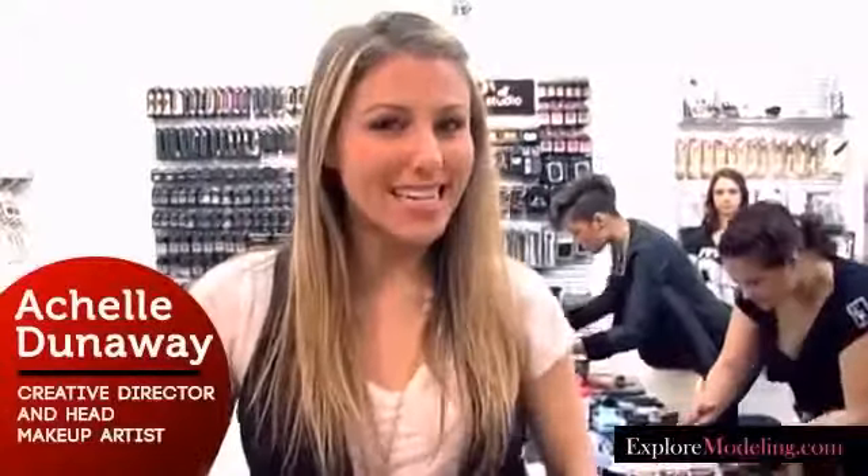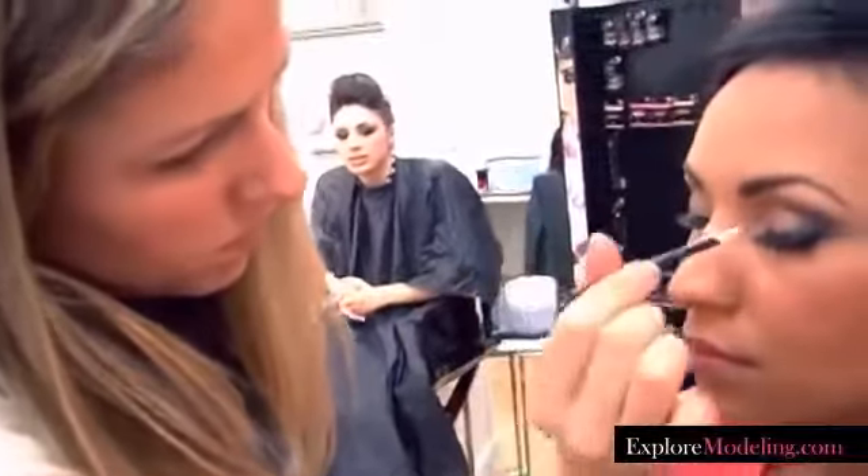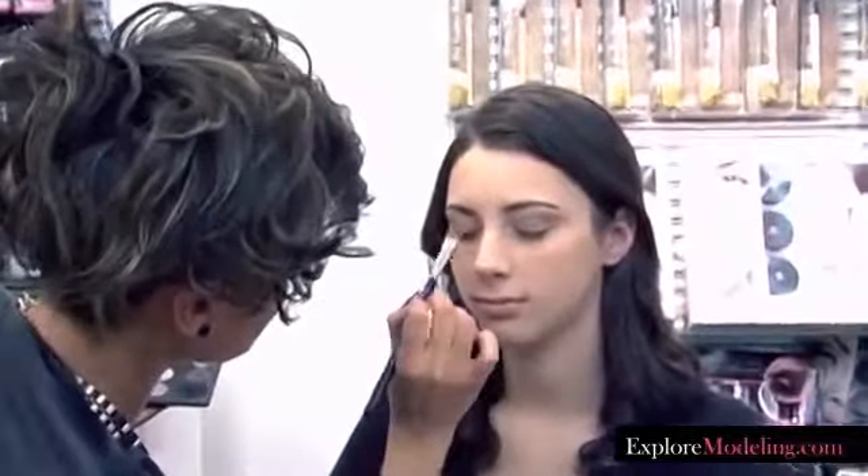Hey guys, a shout out here for Elf Cosmetics. We are on the scene for the Beauty at All Ages photoshoot. We're looking for the perfect Elf girl — the new face of Elf. We're having two looks: a natural look that's just glowing and flawless, and then a perfect smokey eye for going out at night. We're really looking for the girl that encompasses that natural girl next door who is just beautiful and happy.